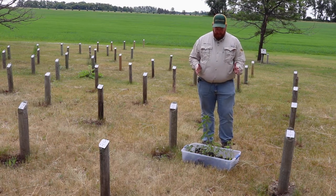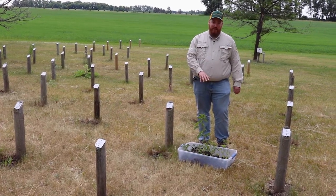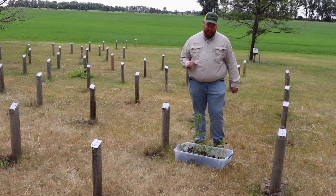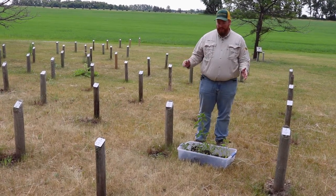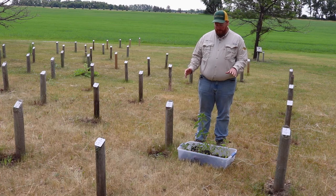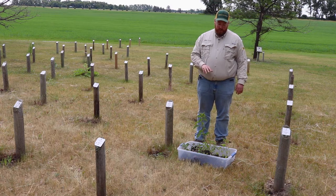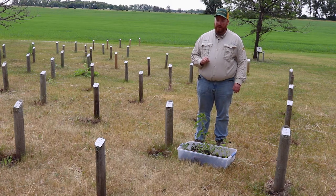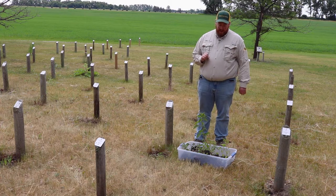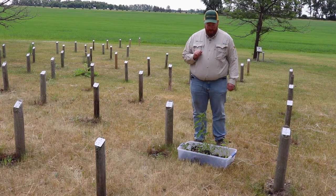I have with me today a plot that I dug up. I've got three different pigweeds in this tub from the same field in Cass County, brought out here for some ID purposes. From my left to my right we have waterhemp, Powell amaranth, and redroot pigweed. These are the three most common pigweeds across the state that we get questions about for control in row crops. They can all be problematic in their own right, and I'm going to talk about each one in depth — some ID and some of the reasons why they can be problematic.